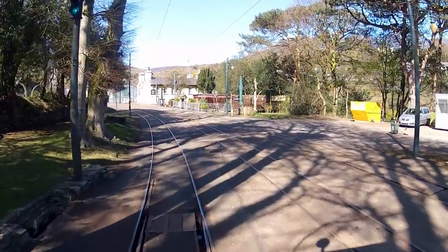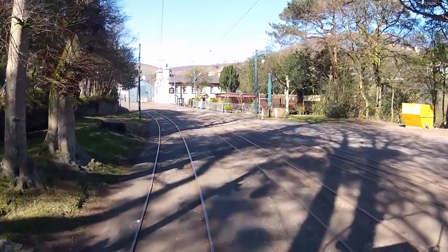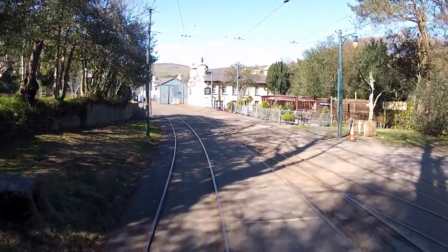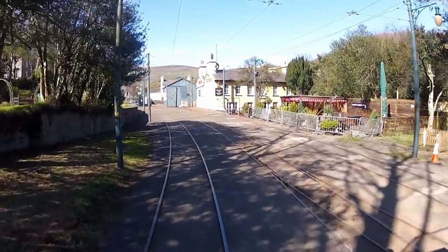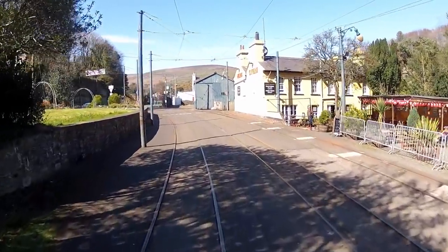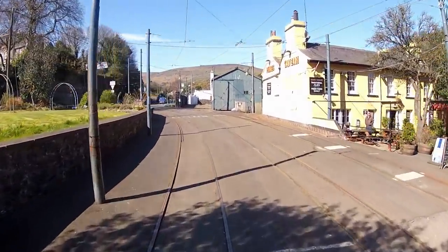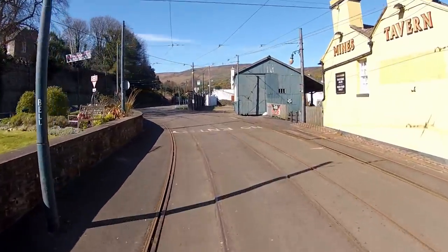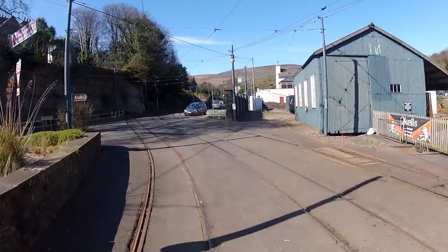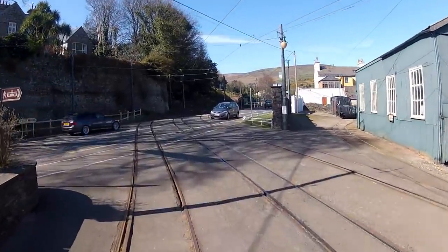On the left is a sign for the Laxey Wheel, and we'll glimpse it in the next couple of minutes. But first we have to safely navigate our way out of Laxey. On the right is the Mines Tavern, where enthusiasts can pass a little time watching the trams coming and going. And beyond it is the shed, which stores the diesel railcars used to serve as the air traffic control mast at the top of Snaefell.